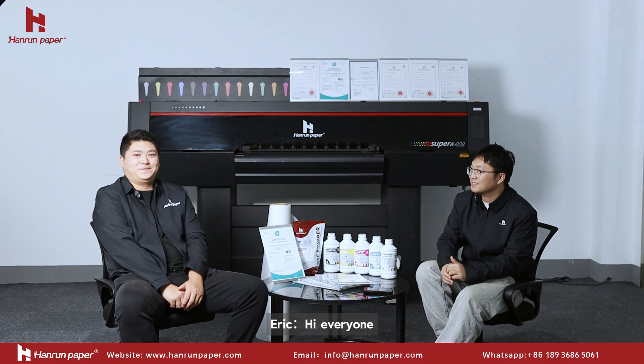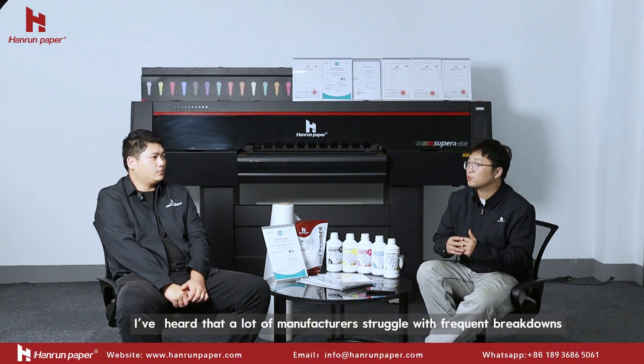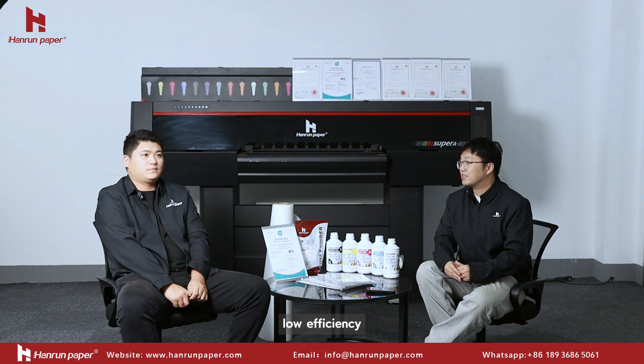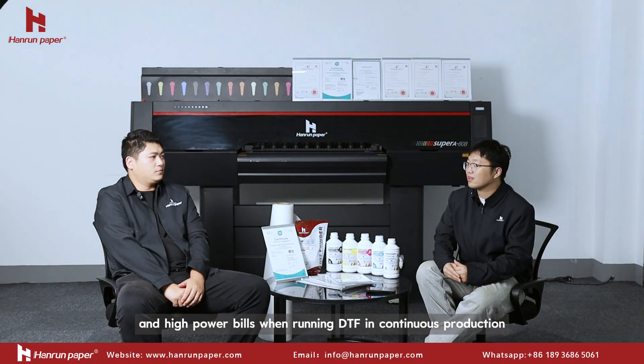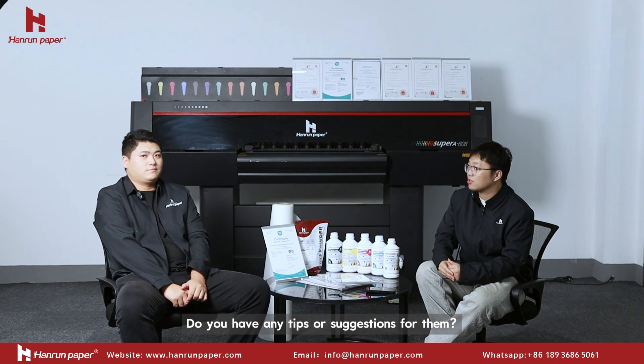Hi Eric. Hi everyone. I've heard that a lot of manufacturers struggle with frequent breakdowns, low efficiency, and high costs when running DTI in continuous production. Do you have any tips or suggestions for them?